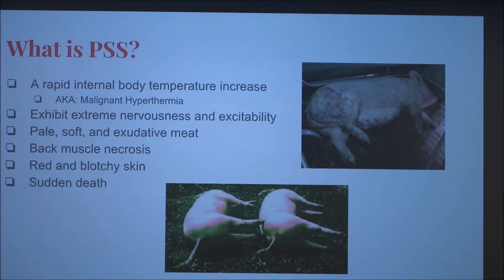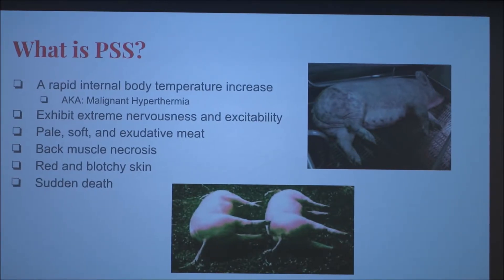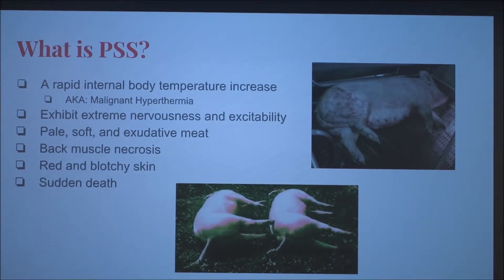So what is PSS? It's a rapid internal body temperature increase, or malignant hyperthermia — not to be confused with hypothermia. Hyperthermia is a fatal increase in body temperature, and malignant means fatal. Affected pigs exhibit extreme nervousness and excitability, create pale, soft, and exudative (PSE) meat upon slaughter, have back muscle necrosis where cells in the back muscle die, and exhibit red and blotchy skin. The most common effect is sudden death.